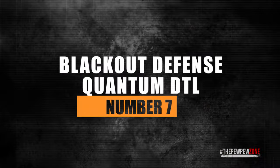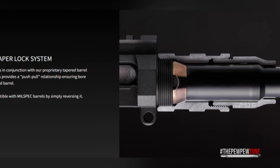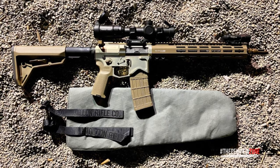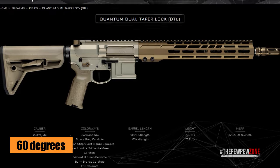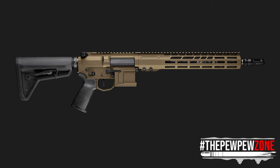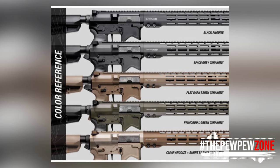Number 7: Blackout Defense Quantum DTL. The Blackout Defense Quantum DTL comes with a barrel designed with two tapered barrel nuts called the Dual Taper Lock. It keeps the barrel secure and centered, locking the surfaces with an incredible force of friction. The taper in the area of mating is 60 degrees. The idea is to reduce harmonic vibration, which increases the accuracy and precision of the barrel. Furthermore, it stops un-torquing and provides a rigid platform for the mounting of the handguard.